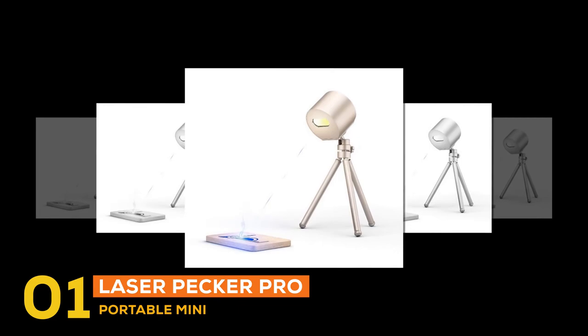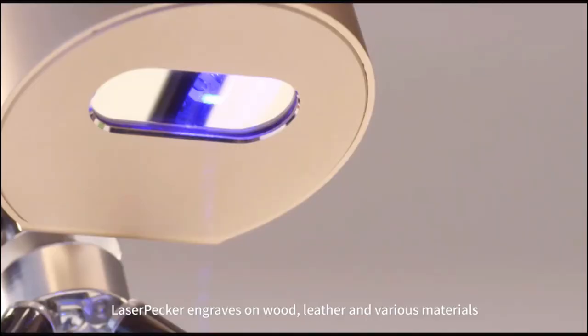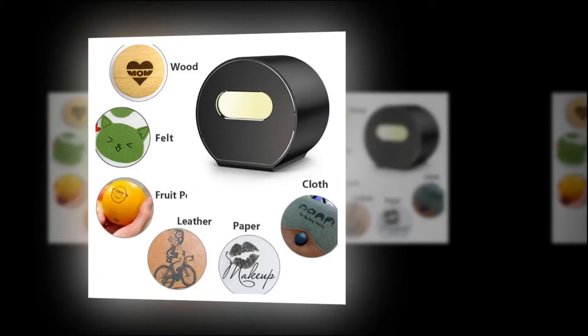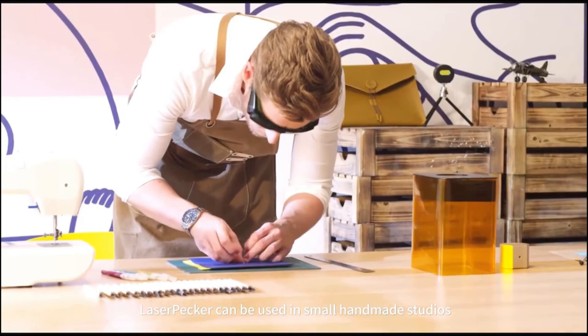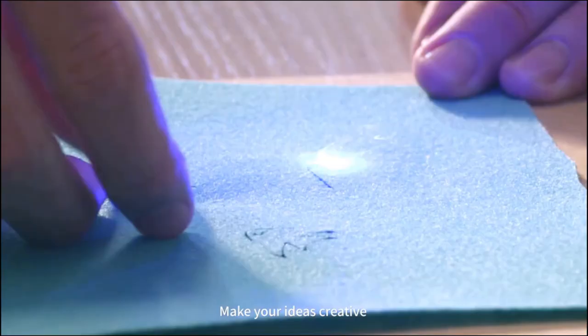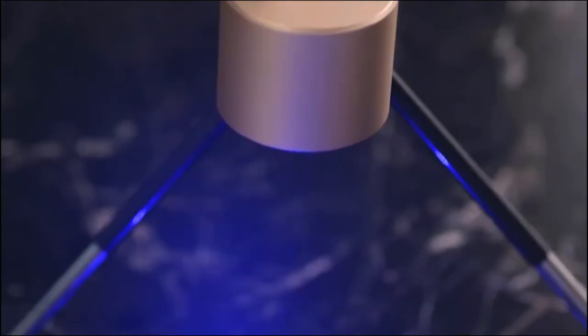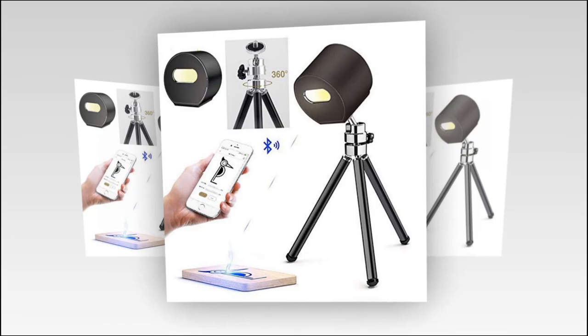At number one, the gadget is the Portable Mini Engraving LaserPecker Pro. The price is $239.04. It is an amazing device with a service life of more than 10,000 hours and can DIY any pattern — all in half the size of a Coke can, making it easy to carry. It can engrave wood, sponge, bamboo, paper, plastic, rubber, leather, wallets, mobile phone cases, business cards, metal, stone, jewelry, and more. Supported image formats include JPG, PNG, BMP, DIB, ICO, GCode, and SVG.